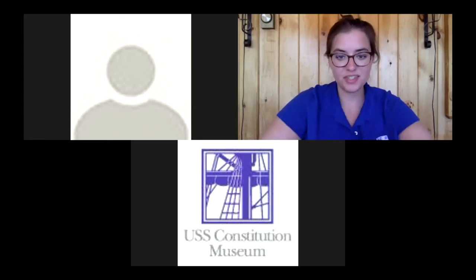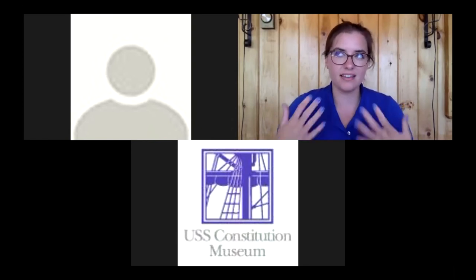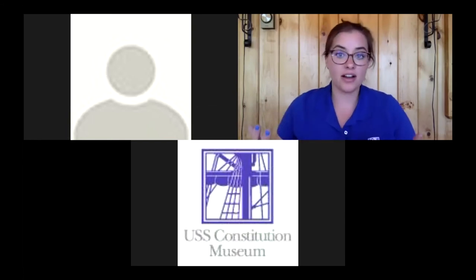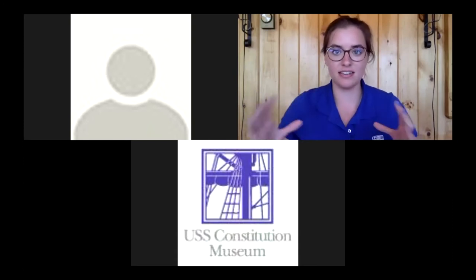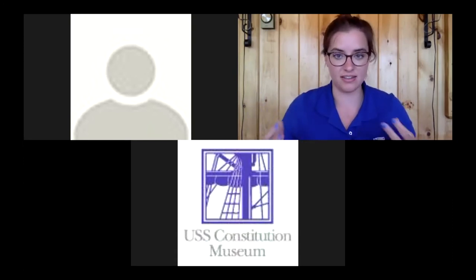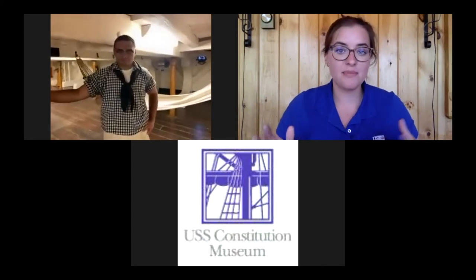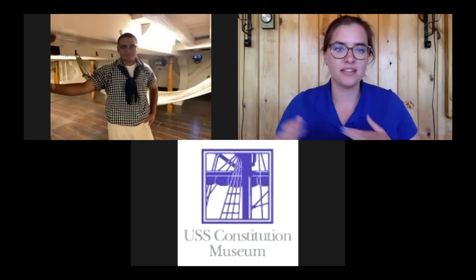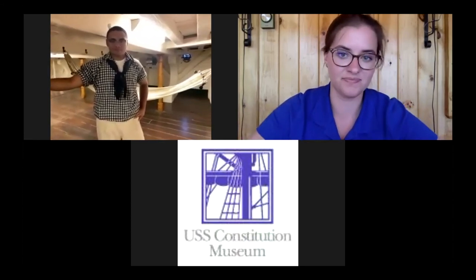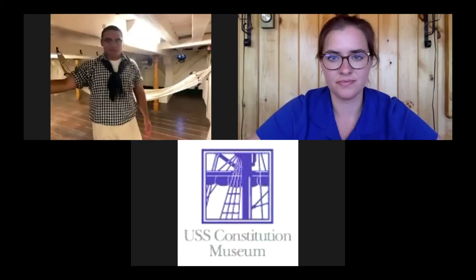Sailors were reflecting on and recording their time on the ship through journaling and drawings. Before covering more activities, I want to think about where crew members might have been doing some of these things. We'll check back in with Yomi, who's now on the birth deck of Constitution, to show us the space sailors had access to based on their rank.